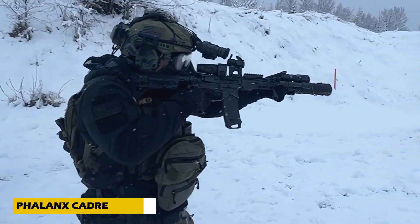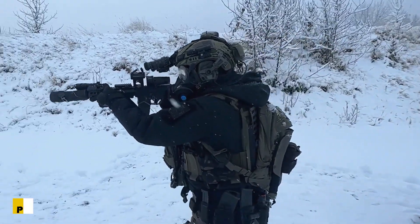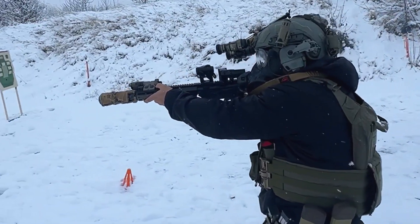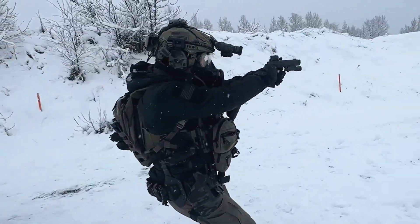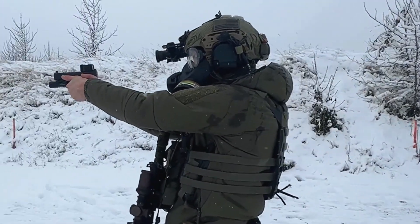When it comes to military operations, preparation is everything, and that's where Phalanx Cadre training comes in. This high-intensity program ensures that operators are fully equipped and battle-ready, starting with a meticulous gear check to verify weapons, protective gear, and essential electronics.